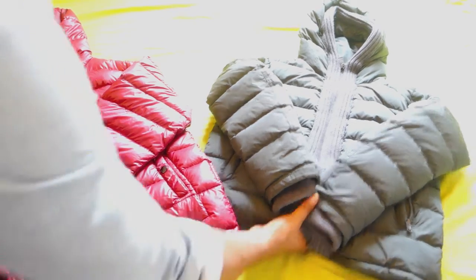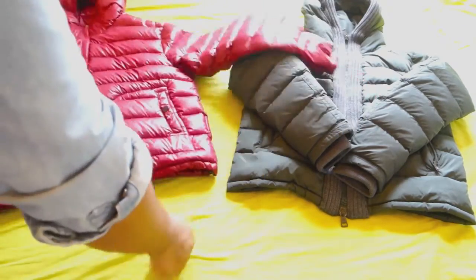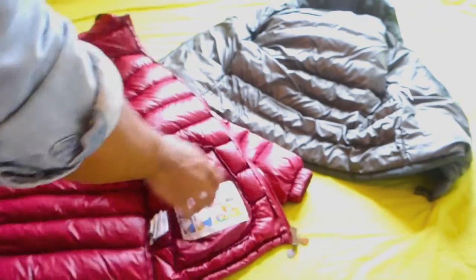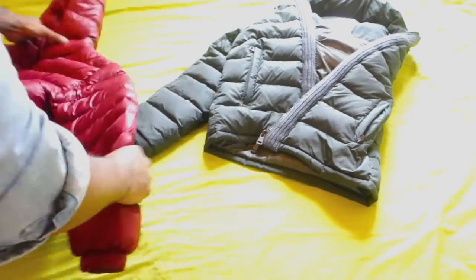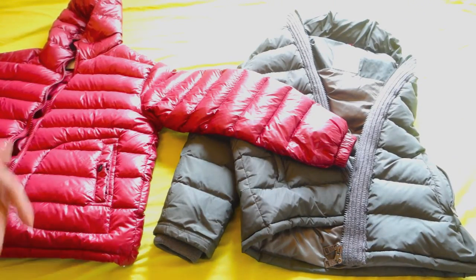Quick test here guys - which jacket is real, the one on the right or the one on the left? Here's the inside of one of the jackets - is this the genuine one? Got the size label and everything. Here's another one that definitely looks like it could be real. Even got the 30 logo on there, got the badge as usual. A lot of you who've been following my videos will be able to tell straight away which ones are fake and which are real.